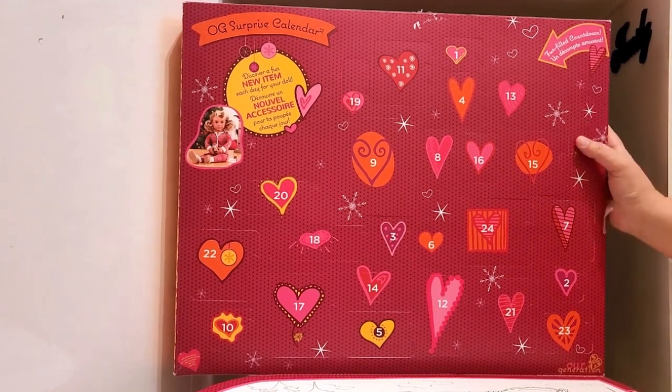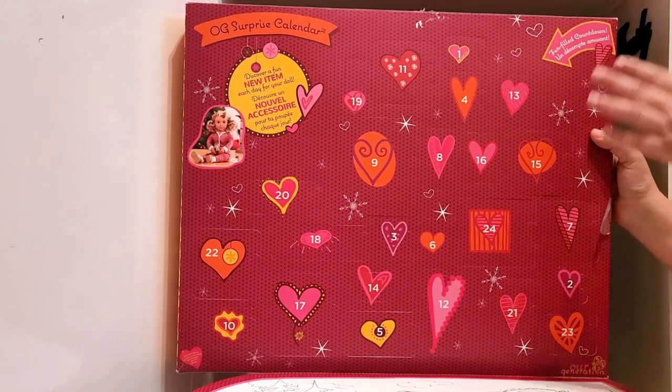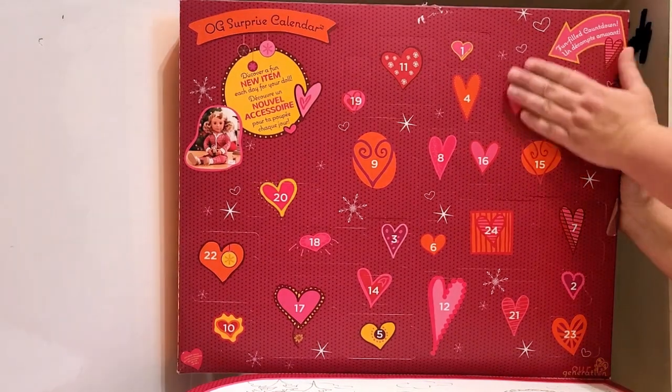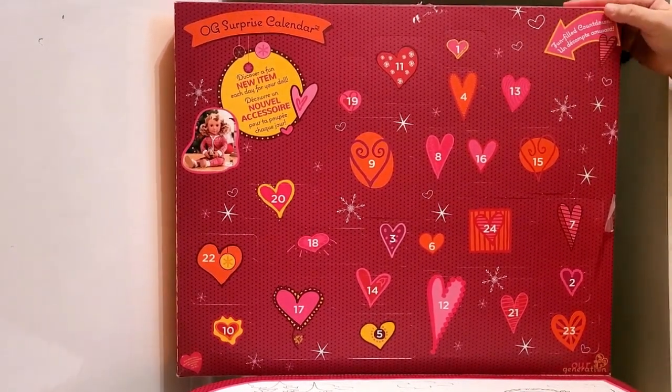Let me know in the comments to give me ideas or ideas for you. Also let me know — do you have this advent calendar? It is so big and I am so excited. I know it's last year's; I don't know if they change them every year, but we can take a look. All right, are we ready? Let's go!